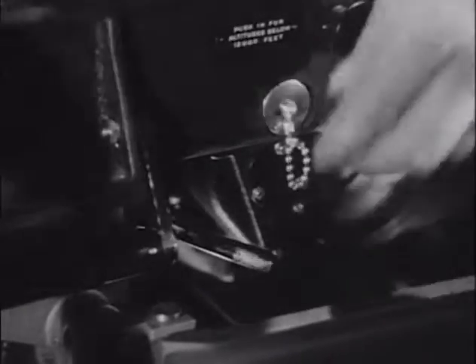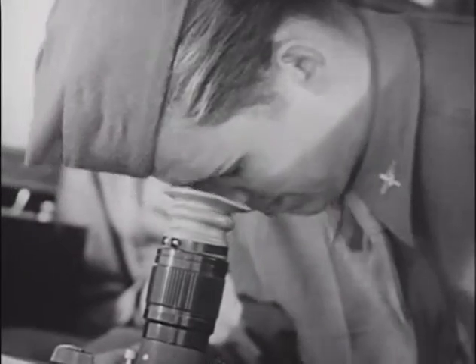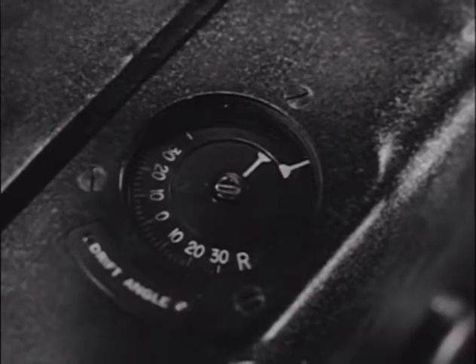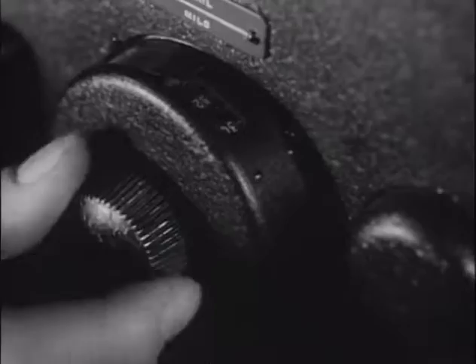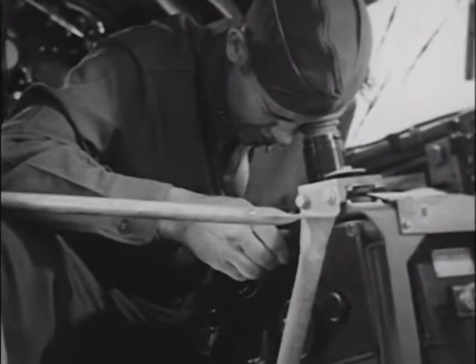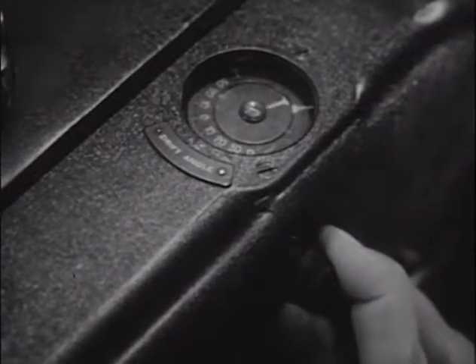Next comes the erection system. First, he uncages the gyro. With the plane on the ground, the optics should drift to the rear. After this check, he cages the gyro. Now for the cross-trail check. First, he sets the drift angle to about 20 degrees. Then he sets in an extreme value of trail and turns the cross-trail knob back and forth. Finally, he looks through the eyepiece to see that the optics are displaced from side to side. He does not forget to check the cross-trail pointer too.